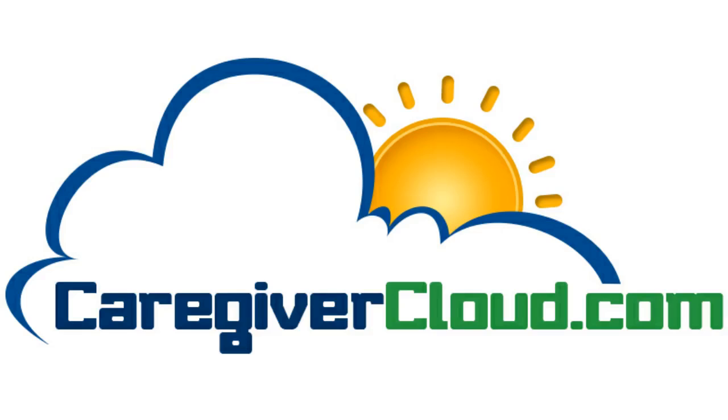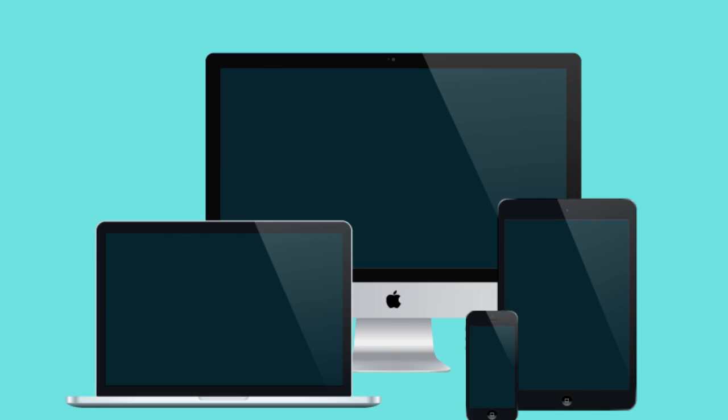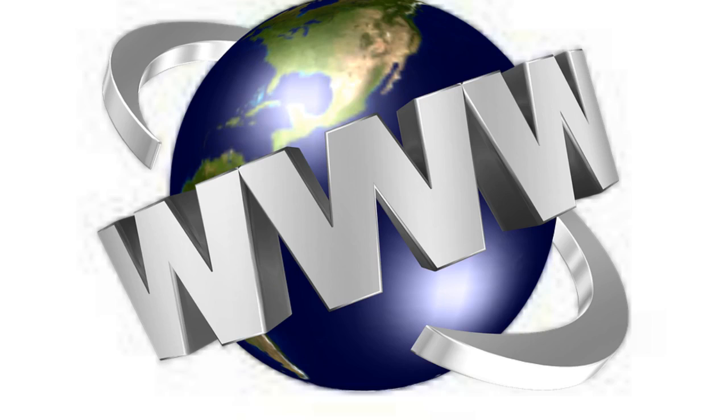We are Caregiver Cloud. We provide a series of online training courses that are hosted in the cloud and can be used on any type of device. All you need is an internet connection.